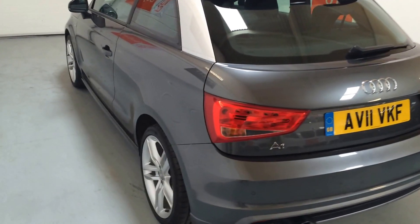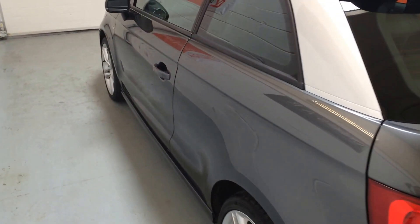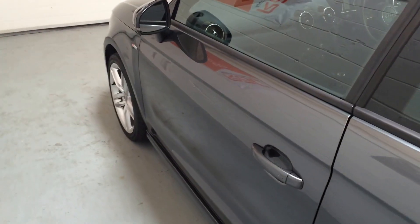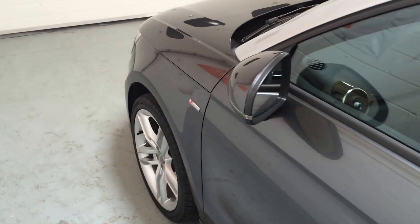Under the RAC Buy Sure scheme you will get 12 months complimentary RAC membership with home assist, relay and roadside assistance, and a minimum six months RAC platinum warranty — their top-of-the-range comprehensive warranty.